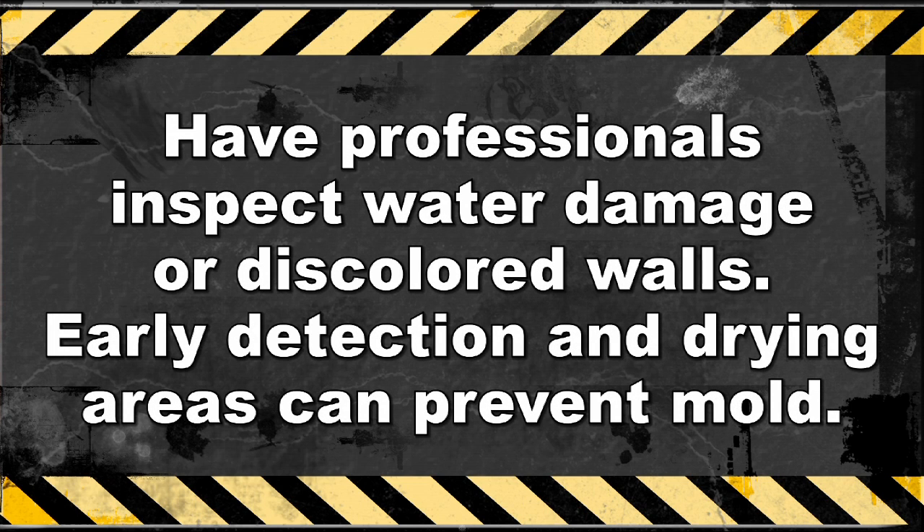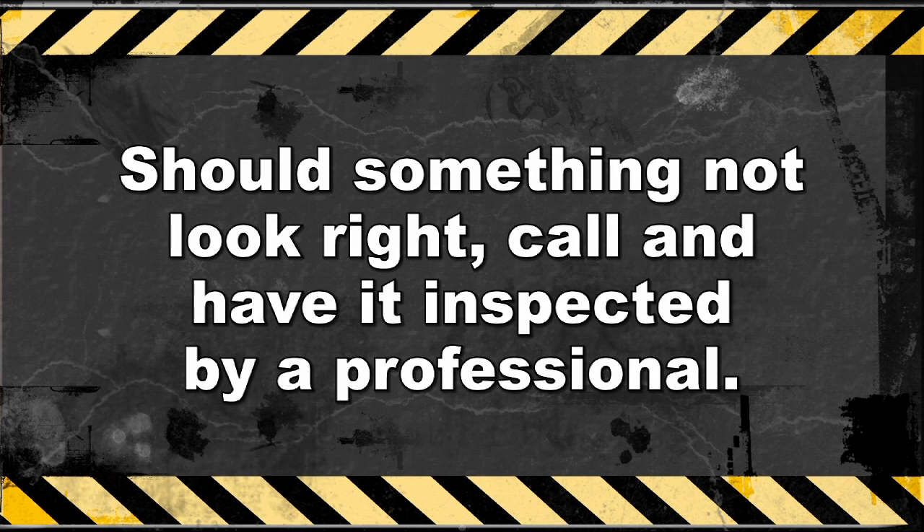When you see any signs of water damage or discoloration of the walls, have it inspected. Early detection and drying out where water is or has accumulated is key to preventing mold. And most importantly, if you see any dark discoloration on any area in your home or business that doesn't look right, call a professional to have it tested.